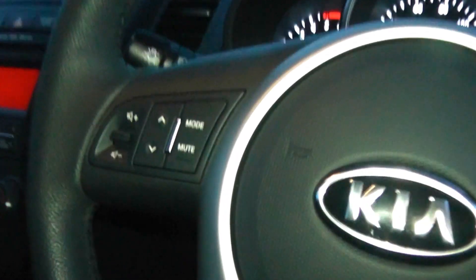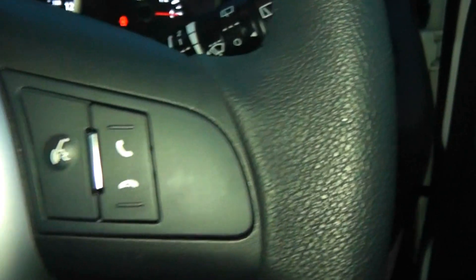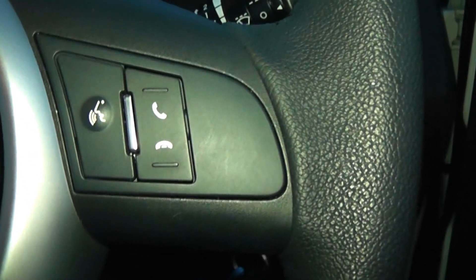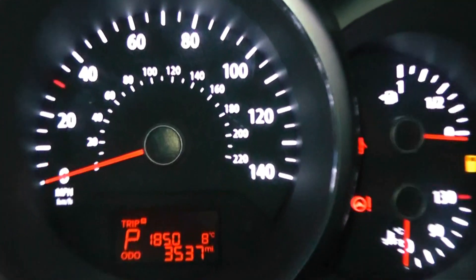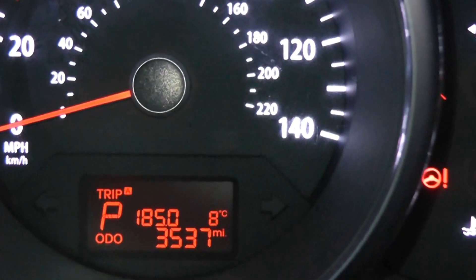On the steering wheel we have audio controls and voice recognition Bluetooth controls for your mobile devices. The mileage on this car is 3,537.